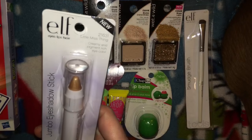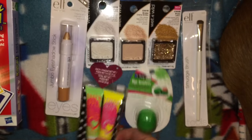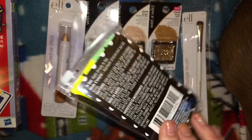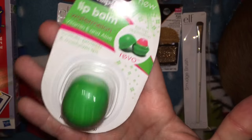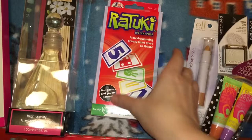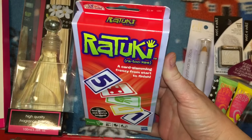I also found this Elf jumbo eye stick in the shade Little Miss Thing and thought that was just perfect. I grabbed her a pack of little lip glosses in green apple and lemon drop, and found her a little watermelon-themed one — there was only one floating around so that was a score.